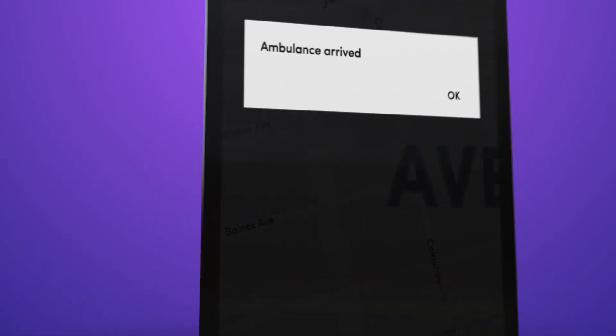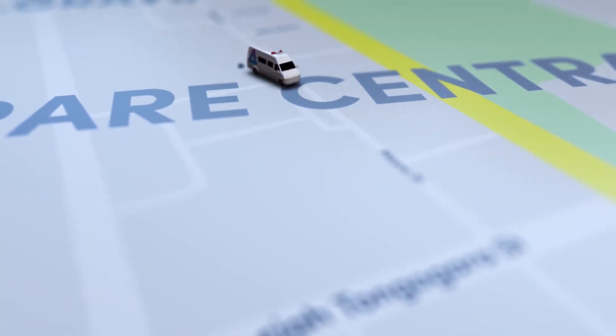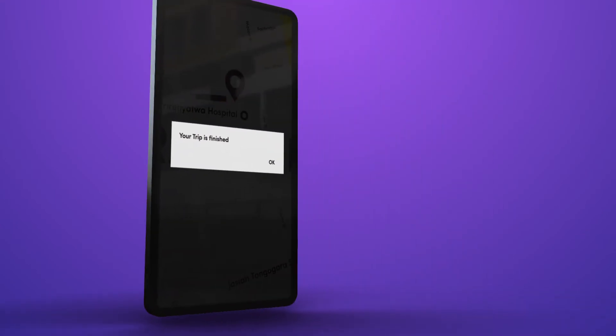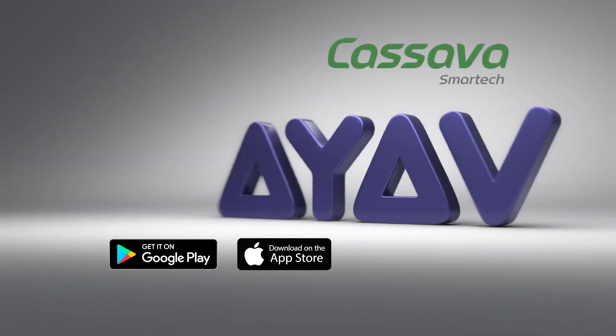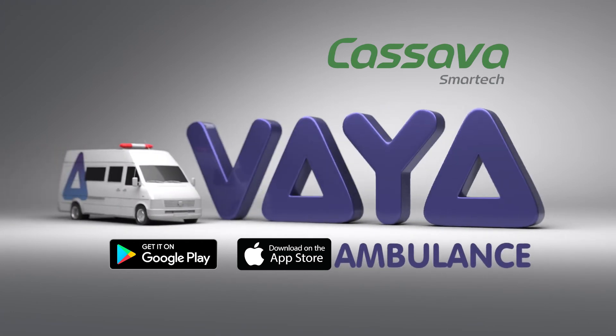After you're assisted, you will also get a live update of your entire trip when it begins, the destination and live feed of your movement until you arrive safely at the hospital. As soon as your trip is done and you have been assisted, you will have an opportunity to reach the service provider. Download the Via Africa app today and make sure you're prepared for any medical emergency with Via Ambulance.